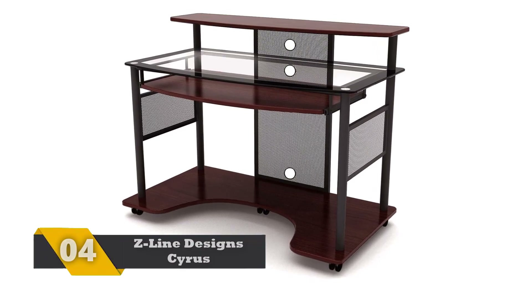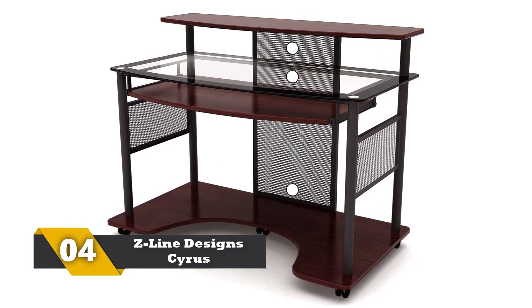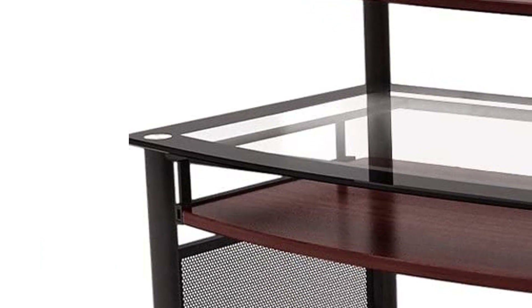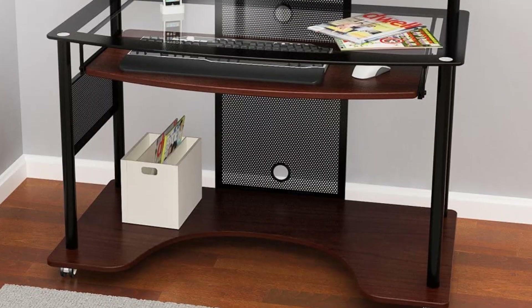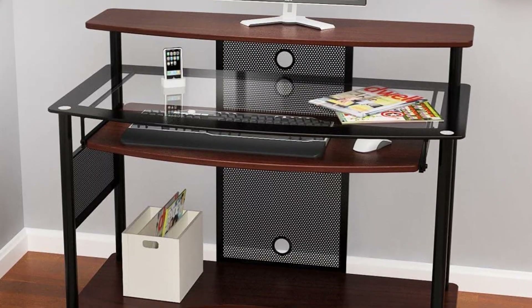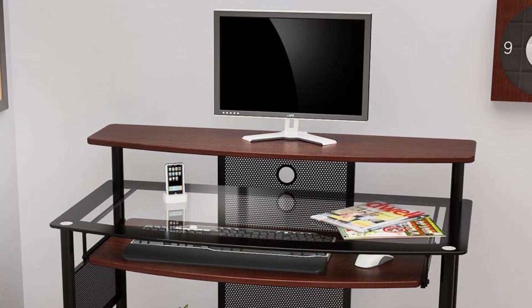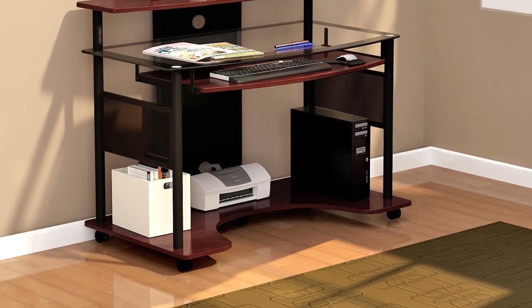Number 4: Z-Line Design Cyrus Workstation. This is one of the coolest and most organized gaming desks you can buy. There are different shelves to keep gaming DVDs and gears. The design is contemporary and it is going to enhance the beauty of the room. There are tempered glass surfaces with black borders for greater safety. There are shelves for keeping items above the ground so that one can clean the floor easily. The caster wheels help with easy mobility.